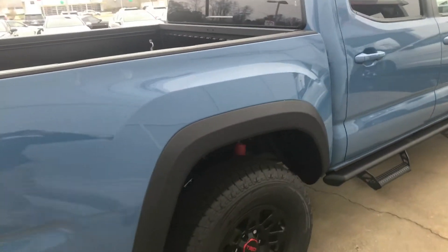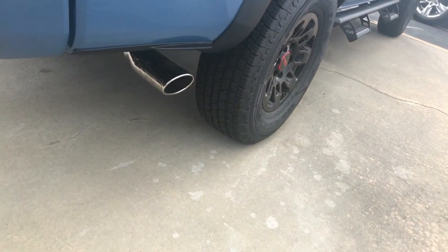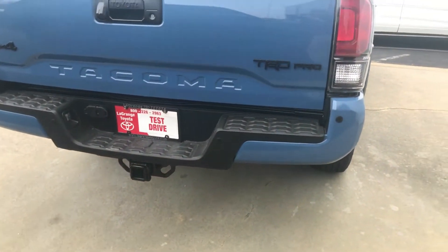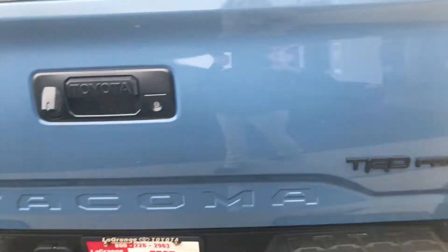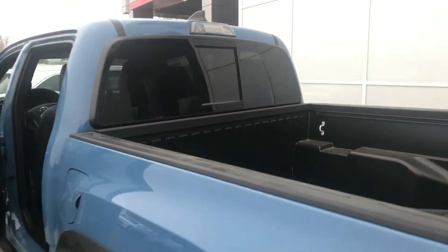It is a double cab V6 four-wheel drive. You have your cherry chrome tip exhaust along with your parking sensors on your bumper. You have your towing package, your blackout emblems, bed liner, and your rear power window.